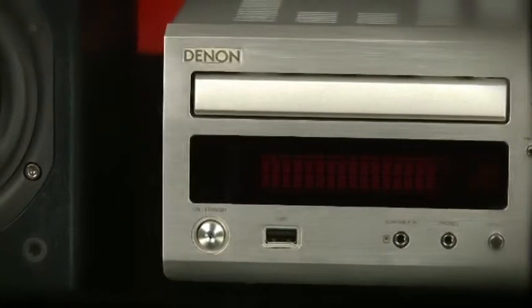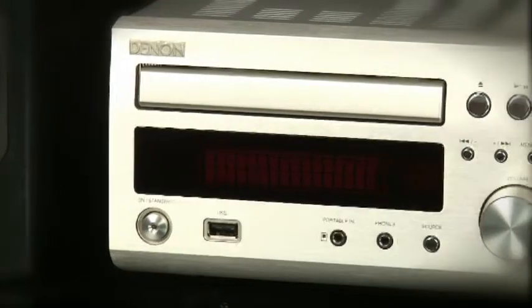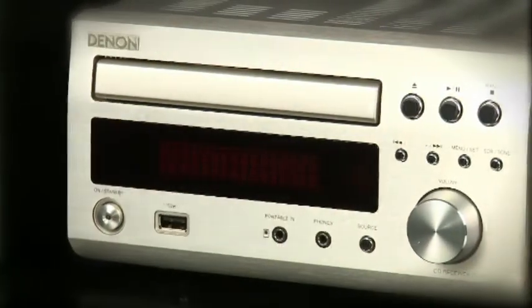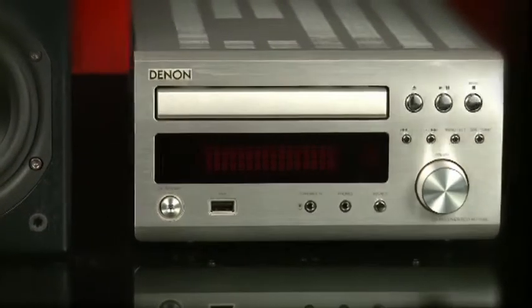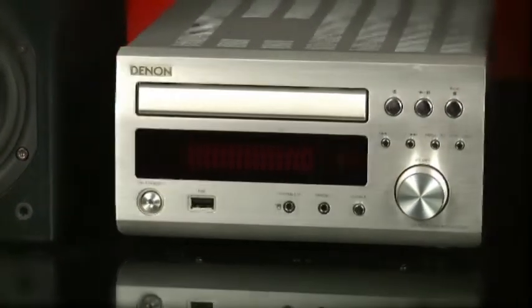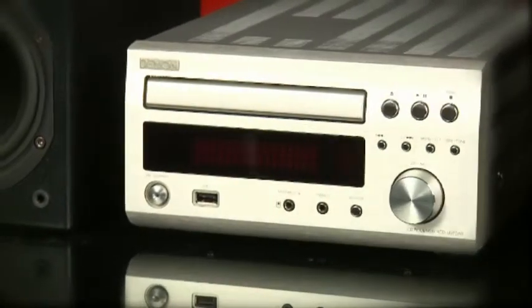There are both USB and 3.5mm mini-jack inputs placed handily on the front of the unit, while there's a dedicated connection for an iPod dock on the rear. Inside there's a DAB FM-AM tuner, plus a CD player capable of playing MP3 and WMA discs.